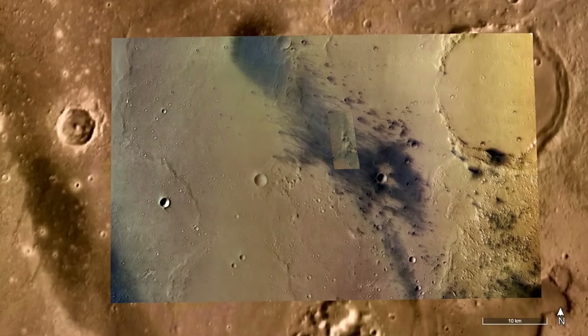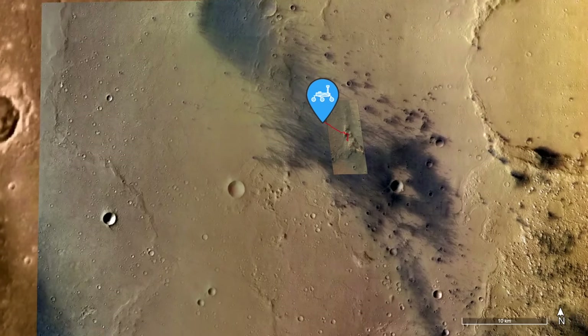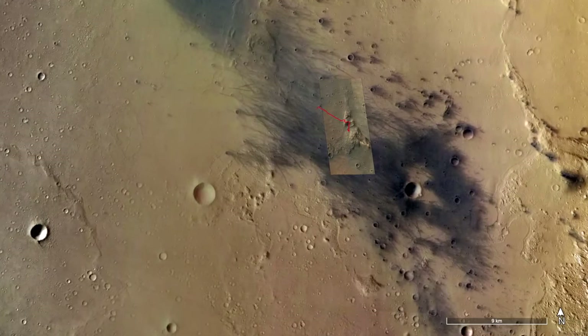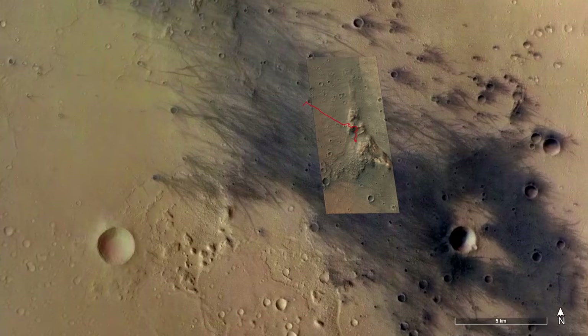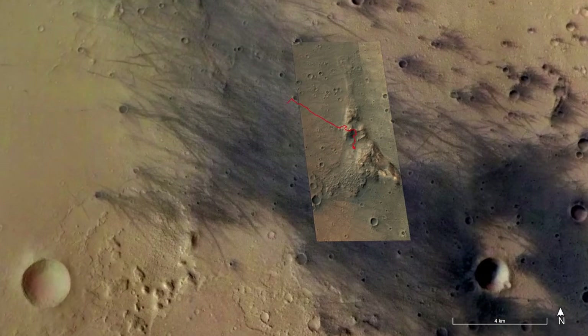Spirit landed among these tracts and discovered that the dark material is sand and rocks with basaltic composition, evidence of lava that probably flowed into Gusev long after the lake was gone.